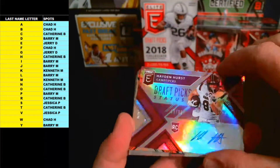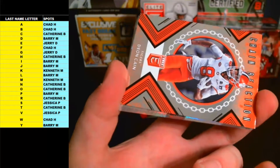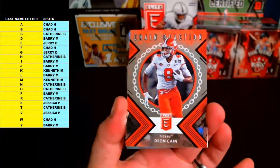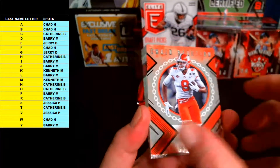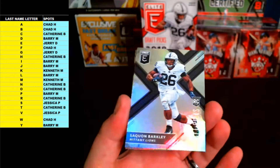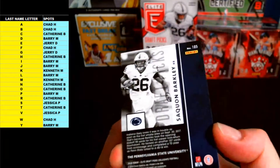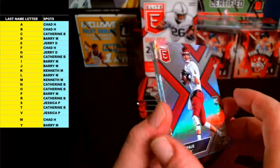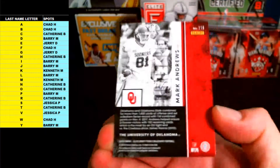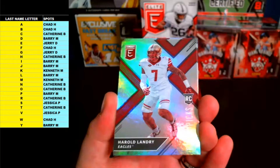Very nice draft pick status. Deon Kane chain reaction insert, letter C, going out to Catherine B. Nice insert. Letter B — Chad H, Saquon Barkley rookie, very nice. Luke Falk, letter F. Mark Andrews, letter A. James Washington, W. Harold Landry, L.